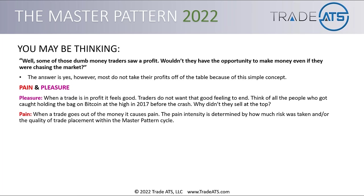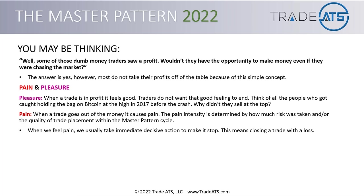The pain intensity is determined by how much risk was taken and the quality of trade placement within the master pattern cycle. If somebody mortgaged their house, took money out of it, and put it all into BTC at $19,000 in 2017 with heavy leverage — if they're losing that money, they're going to be very upset and want to pull that out of the market very quickly because their pain threshold is very low. Pain is a motivator to get us to take decisive action. When we feel pain, we usually take immediate decisive action to make it stop — meaning closing a trade with a loss.